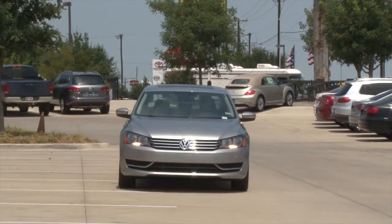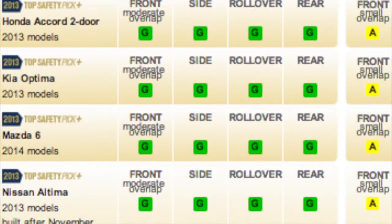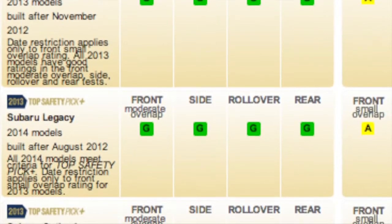When it comes to keeping your family safe, you never take any shortcuts along the way. This category is a tie between the Accord and the VW Passat. Both received 5 out of 5 stars and were named a top safety pick by the Insurance Institute for Highway Safety.